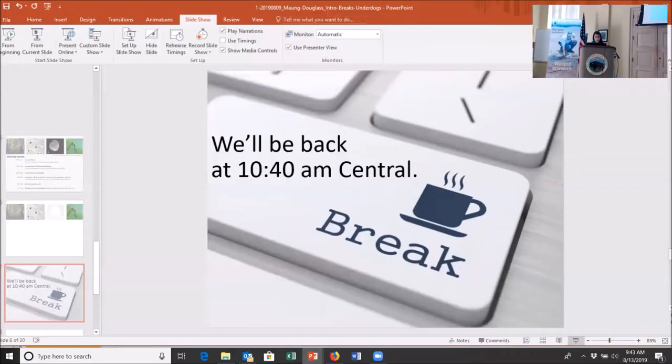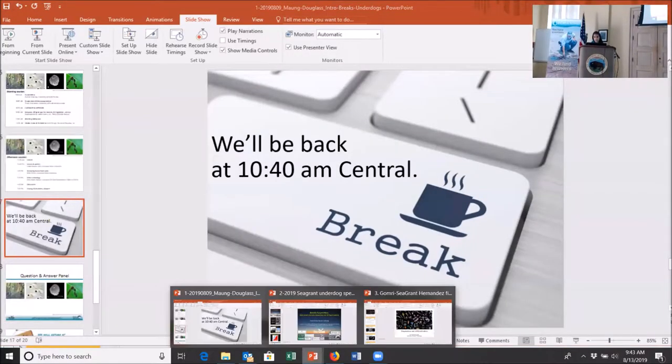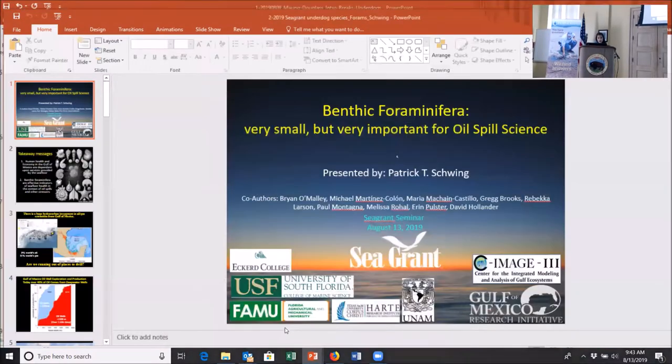I'm going to welcome our first guest speaker up to the stage, Patrick Schwing. Something that I started doing some time ago for each of my guest speakers, because you read a lot of things that people say like,